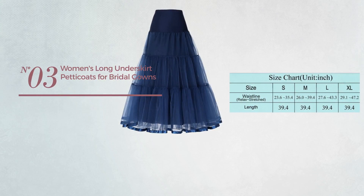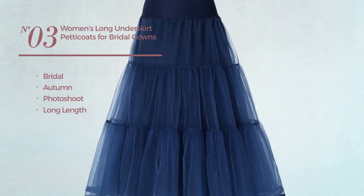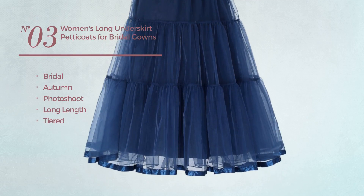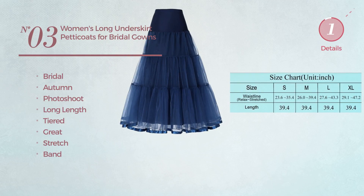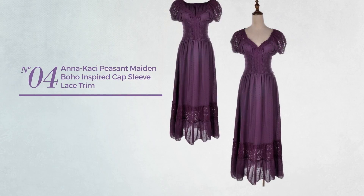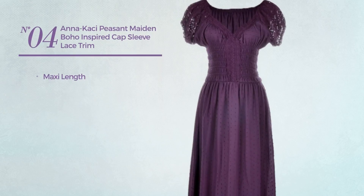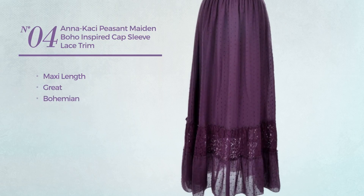Number three: a bridal autumn photoshoot long length tiered skirt featuring a great look, crafted from stretch material with a band, available in six other colors. Number four: a maxi length dress featuring a great bohemian style with floral print.